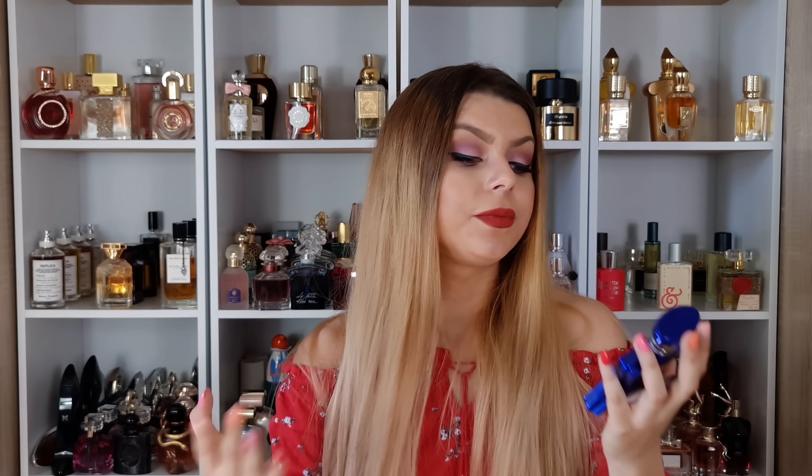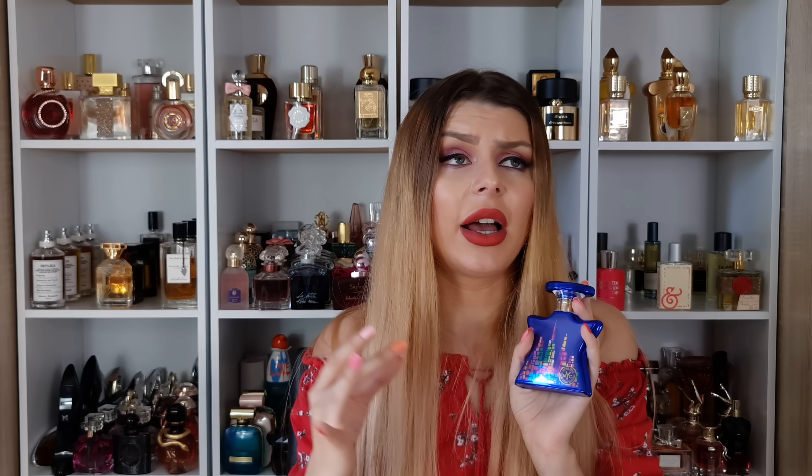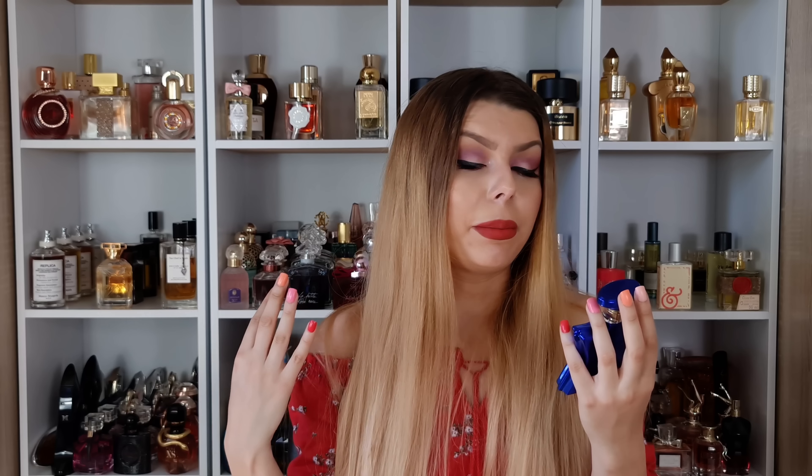It has this grey, icy, summer nights vibe — amazing. I hate the bottle, I hate the packaging, but the scent is so good and I found it for a steal so I couldn't say no. Bond No. 9 New York Nights.